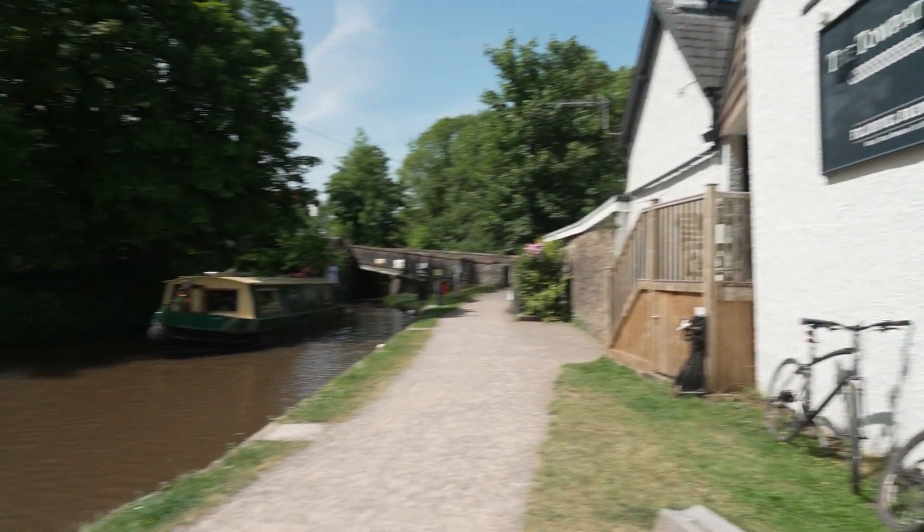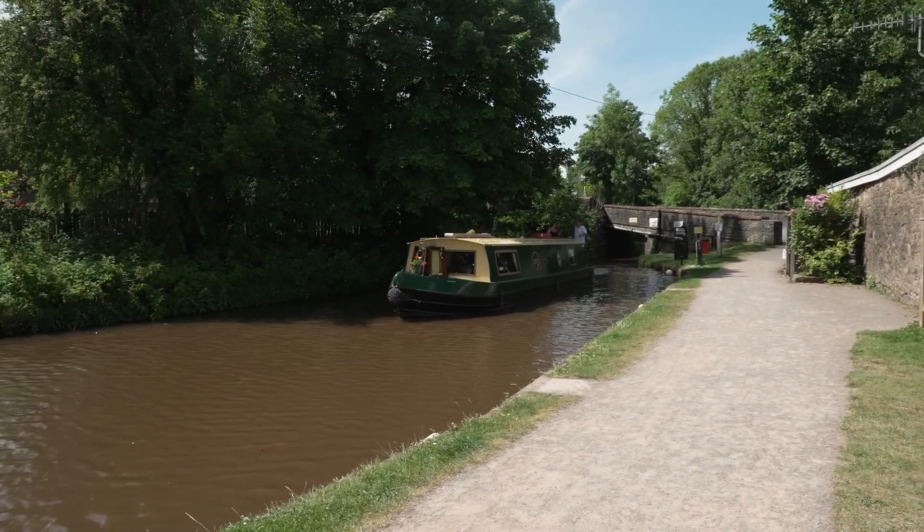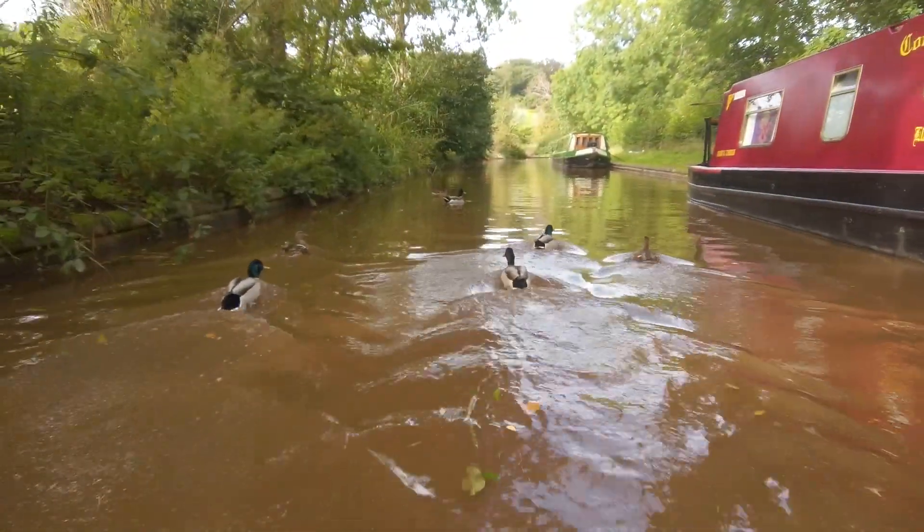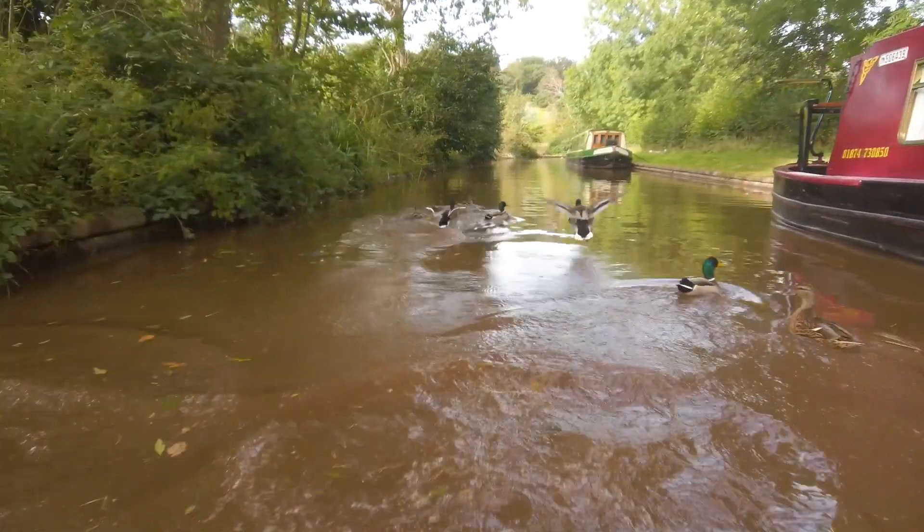It has a lovely canalside beer garden. You will notice picnic benches on the towpath side just before Gilwyn if you prefer to have a picnic. Please make sure you leave your mooring no later than two o'clock to get back in time before your booking ends.